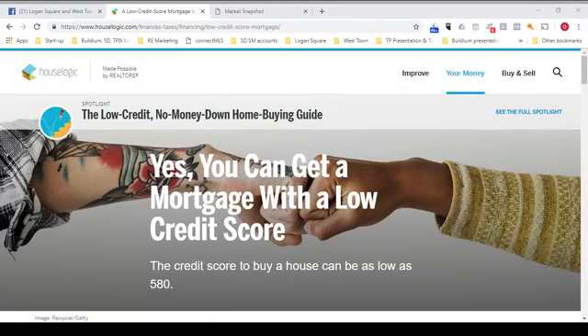Hey, it's Doug Perry, and I am a realtor with Property Consultants in Bucktown. Today on Logan Square and Westtown Homes Live, I'm going to share with you a report. You can get a mortgage with a low credit score — the credit score to buy a house can be as low as 580. This report is brought to you by House Logic, which is made possible by realtors. But before we get into the report, I've got a freebie for you.